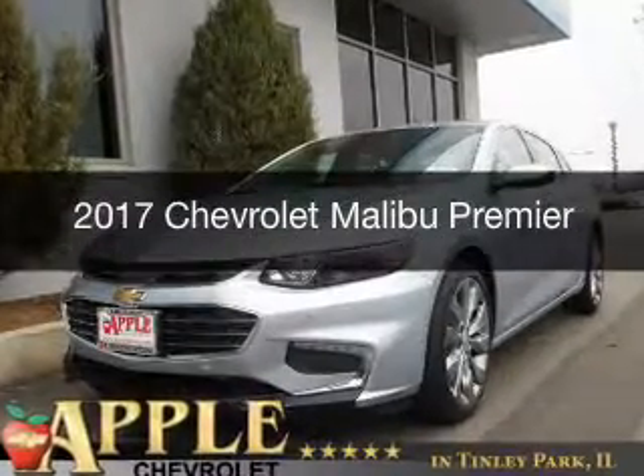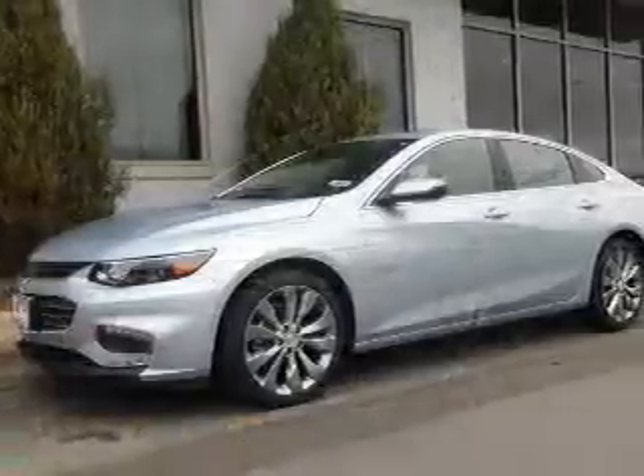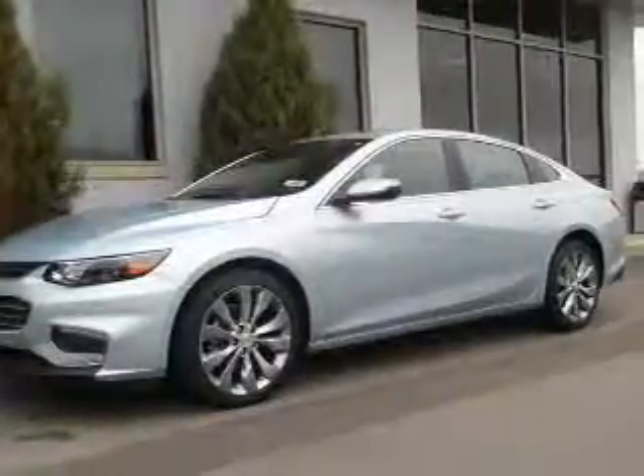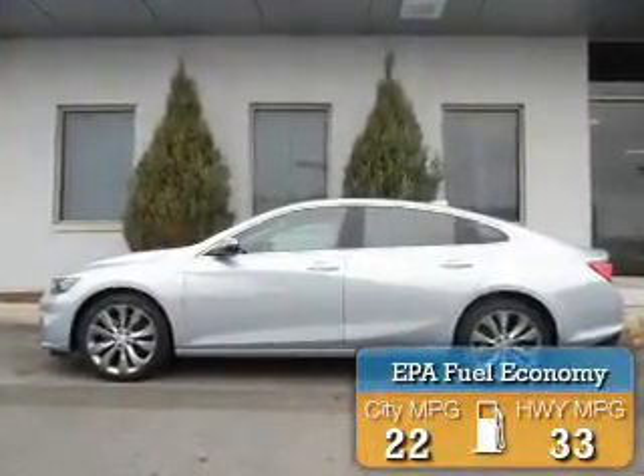This is a new 2017 Chevrolet Malibu. It's powered by front-wheel drive, a 2-liter, 4-cylinder engine, and an automatic transmission. Great fuel efficiency saves you money by requiring fewer trips to the gas station.